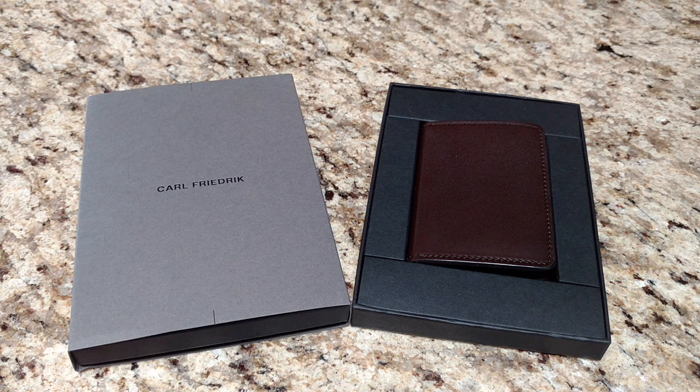Well hello everybody, I'm Steve Montelli. Today we're taking a look at a couple of wallets from Carl Friedrich. Carl Friedrich is a London-based company that actually has a bricks-and-mortar store in London. They sell bags, briefcases, ladies handbags, backpacks, things like that. They sell tech cases for your tech needs and they sell three different kinds of wallets.